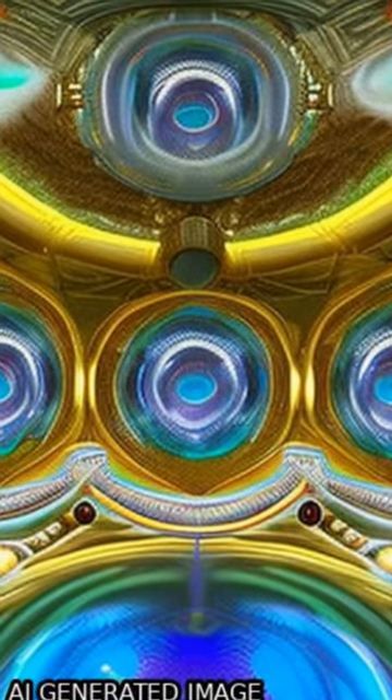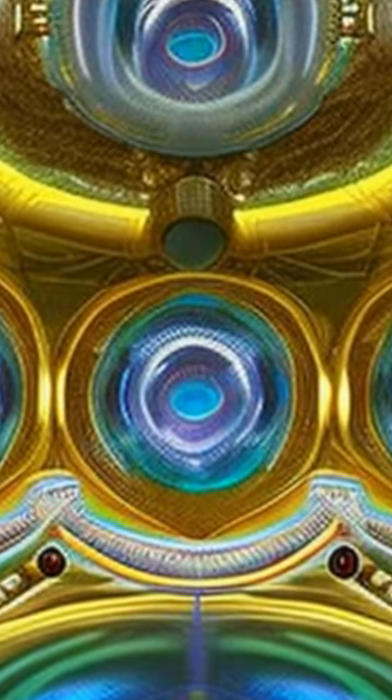This deep learning classifier is a powerful tool for selecting the most suitable EOR candidate for a given oil reservoir with limited field information. This article was authored by Rakesh Kumar Ponday, Asghar Gandomkar, Bezod Vafri, and others.